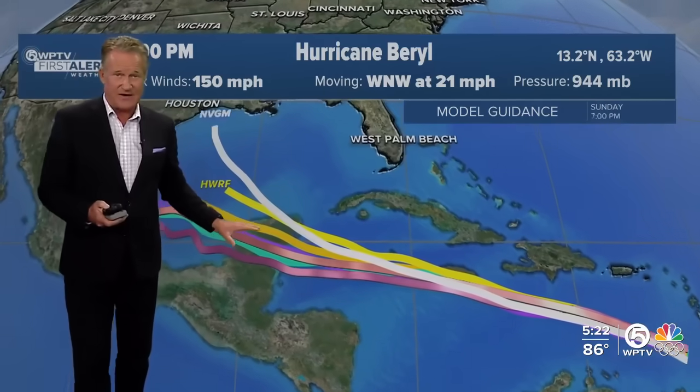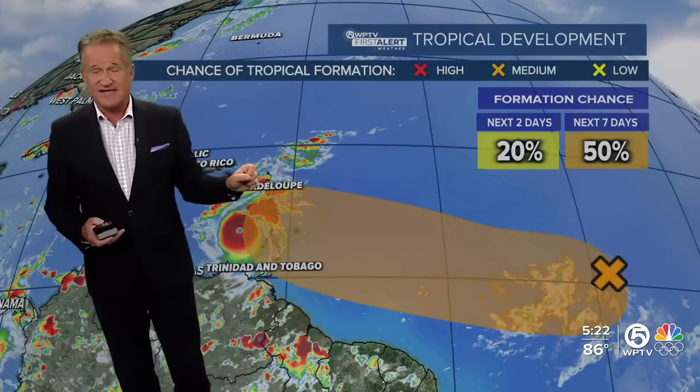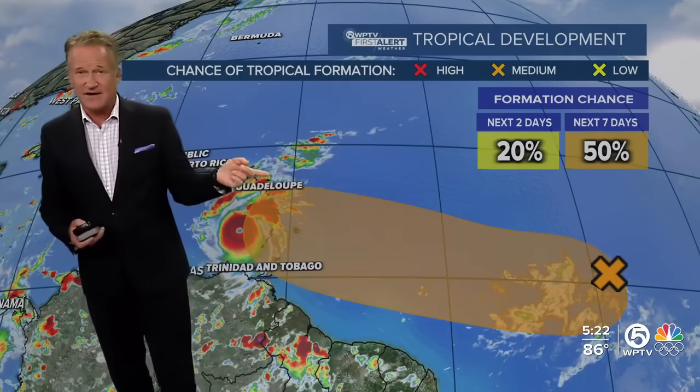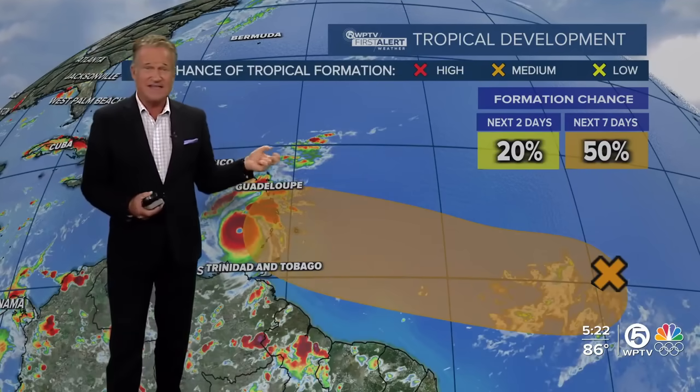There's another hurricane hunter that is going to fly through this evening. The last one was a few hours ago — that was really the last best look at the readings. It is expected to eventually work into the Yucatan, but could have a big impact around Jamaica and the Cayman Islands in the middle of the week, where watches and warnings are in effect. The hurricane hunters fly a crisscross pattern and found flight-level winds around 170 miles an hour. That central pressure was 946 with that flight — it's down to 944 now in the latest advisory.